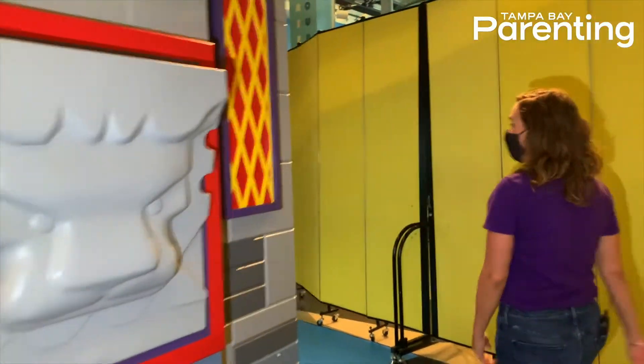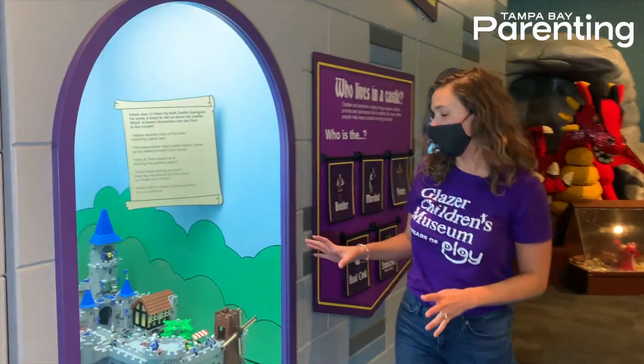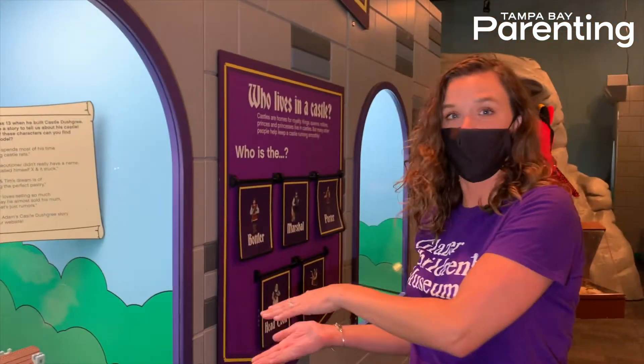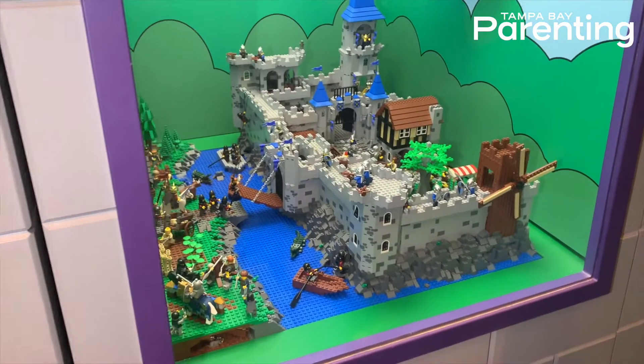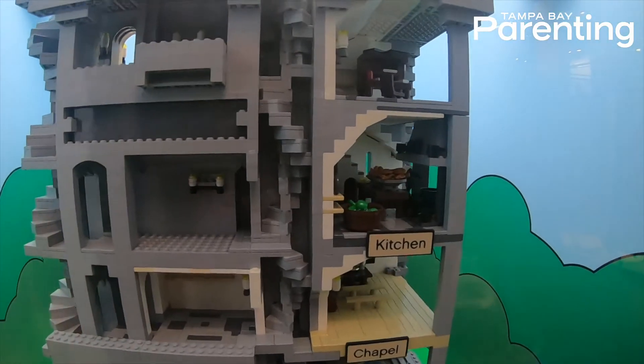Right over here, you can see we have displays of real castles that actually exist out in the world — you can go visit them — and these are little toy block model versions. This one's been made by a 13 year old boy, and we have all different ones and there's a little history to each castle.